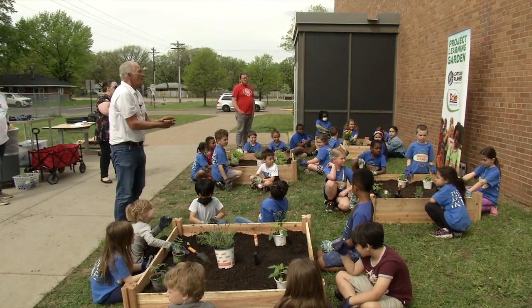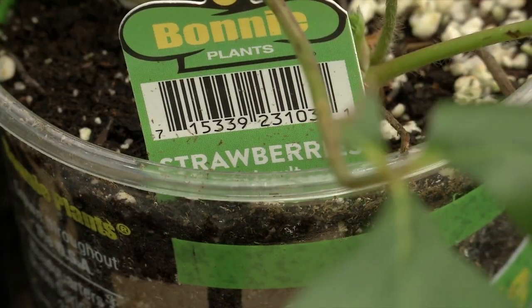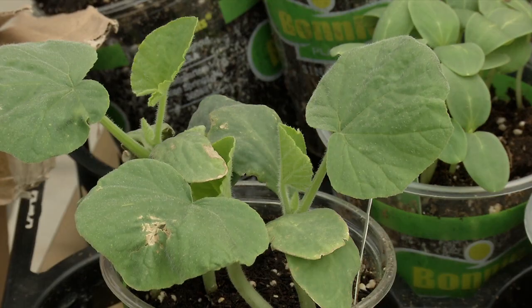At University Avenue Elementary in Blaine, it's called a learning garden — five raised boxes with plants from strawberries to lettuce and more. Teachers hope to integrate garden lessons into classroom learning, like nutrition, science, and math.